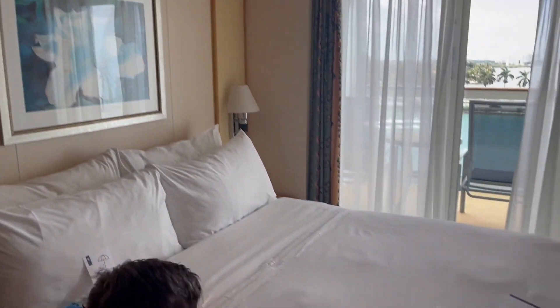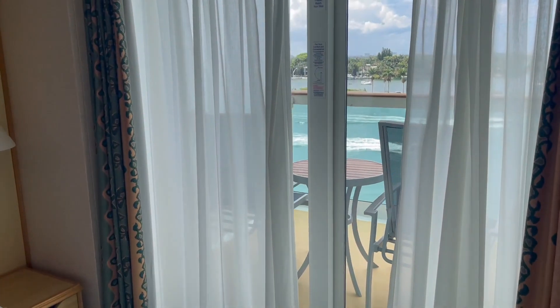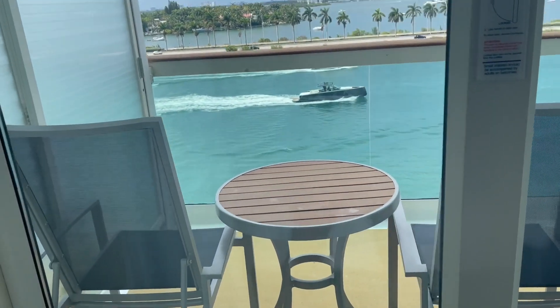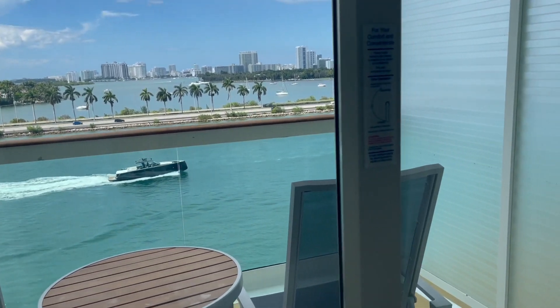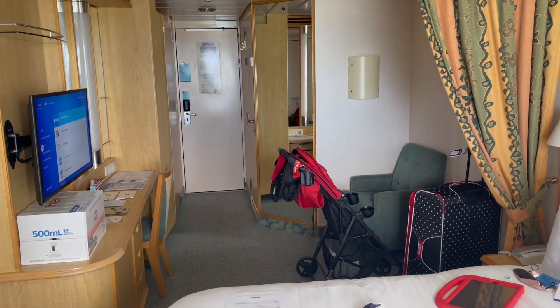It does have the pullman and a bunk bed. Here is the balcony - it's a really nice size balcony. And there is Miami Beach. So nice size balcony, but this is room 6626 on the Freedom of the Seas.